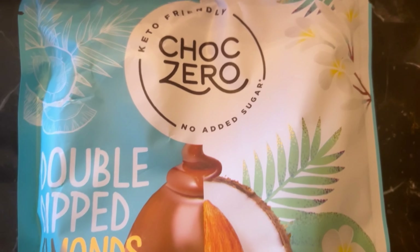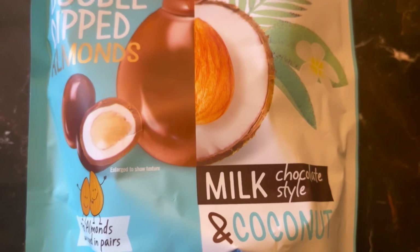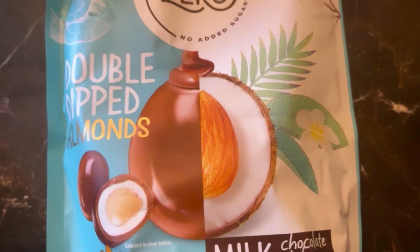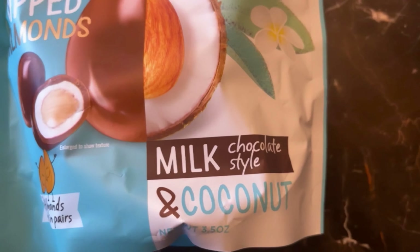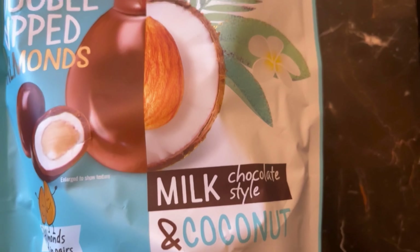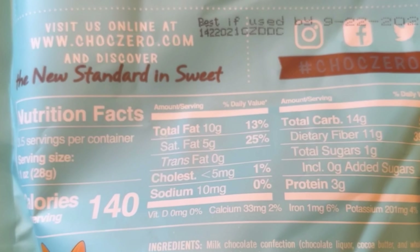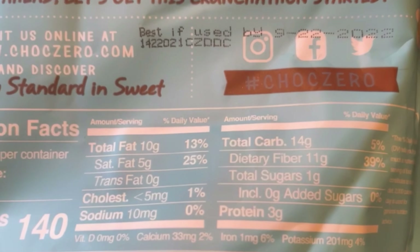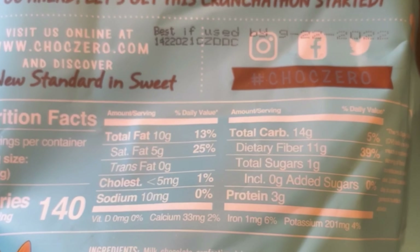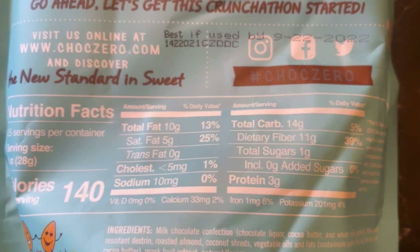Next we have Choc Zero's Double Dipped Almonds. One thing about me — I love chocolate and almonds, and there's coconut in this too! I literally love all three. Nutrition facts: 140 calories, 10 grams of fat, 14 grams of carbs, 11 grams of fiber, so only 3 grams net carbs, only 1 gram of sugar, and 3 grams of protein. I'm going to have so much fun with this!